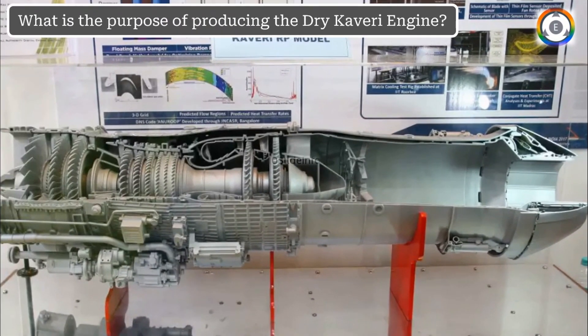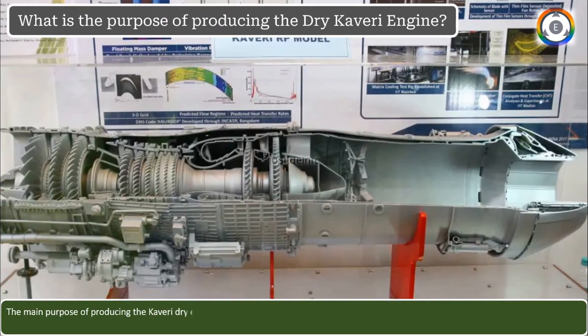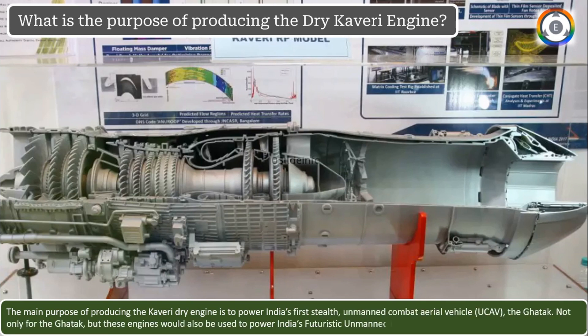What is the purpose of coming up with the dry Kaveri engine? The main purpose is to power India's first stealth unmanned combat aerial vehicle, which is the Ghatak. Not only for the Ghatak, these engines would also be used to power India's futuristic unmanned fighter aircraft.